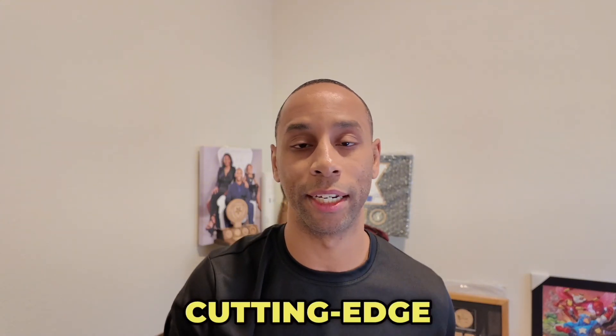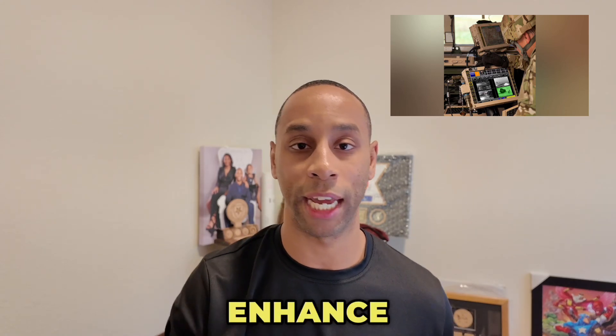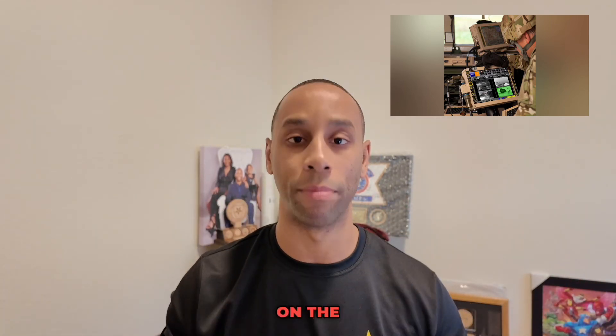Now let's get to it. The JBCP is a cutting-edge, critical information system designed to enhance your operational picture on the battlefield.